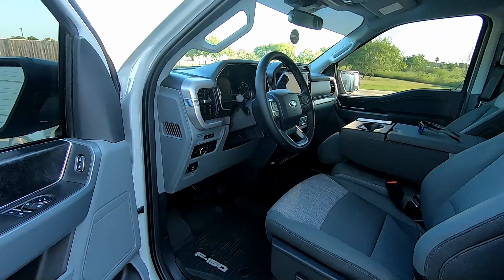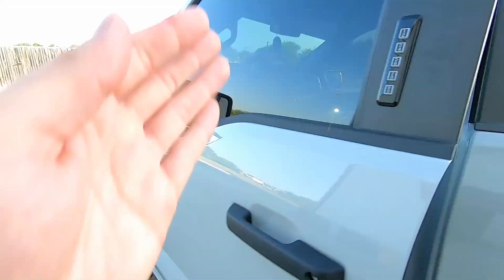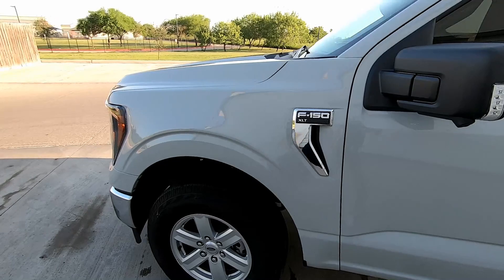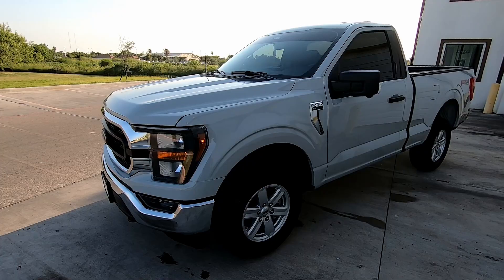I also put on the oil catch can — I actually did that at the dealer before I traded in my black truck, so I put the oil catch can on when the truck had 17 miles on it. This color in the sun looks amazing.